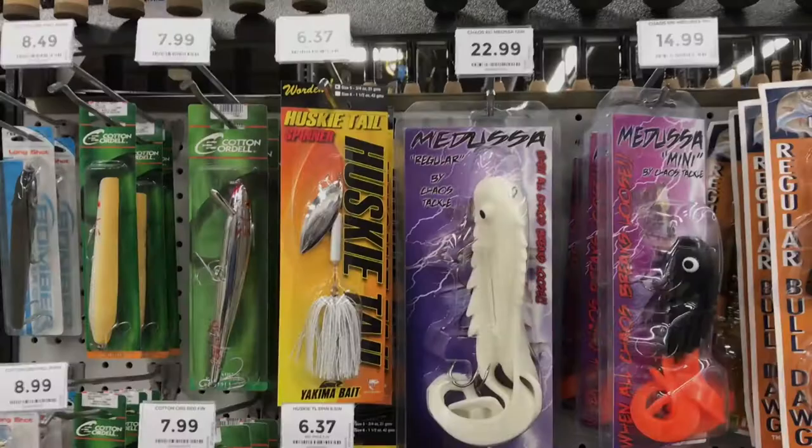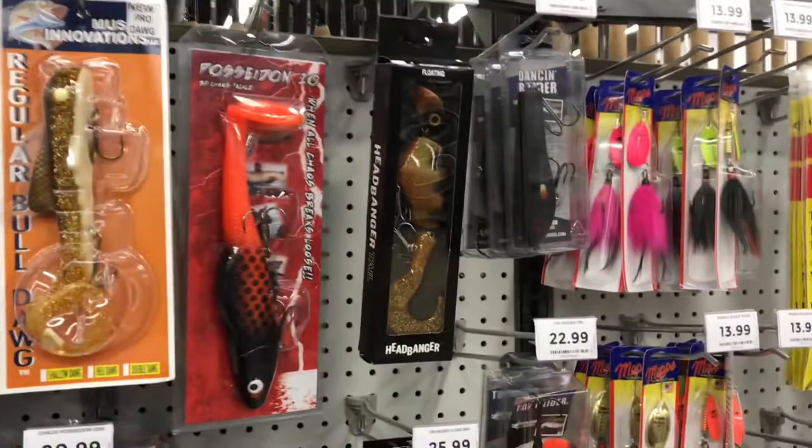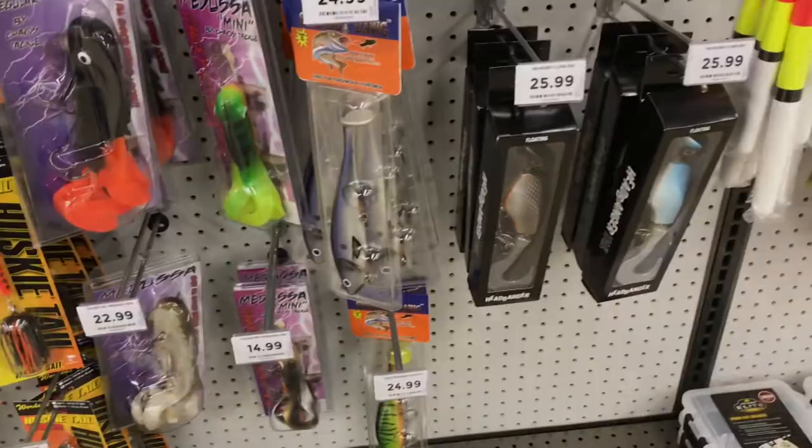In addition to that, I was pleasantly surprised to see a musky section. They actually have a small section in the back of the store dedicated to musky fishing. They had Musky Innovation Swimming Dogs and they had the Chaos Tackle Medusas — lures that I would actually buy and use in our area. So I was super pumped about that as well.